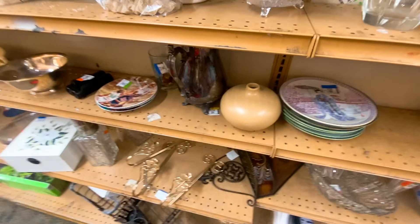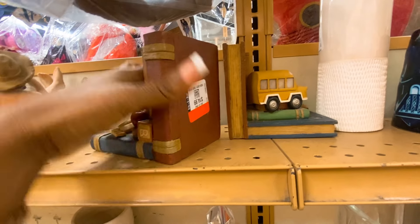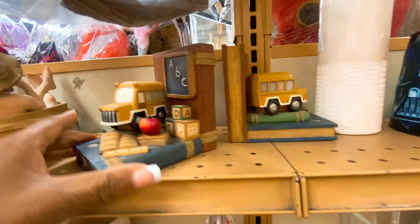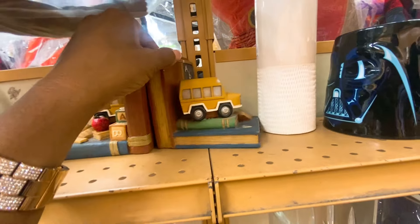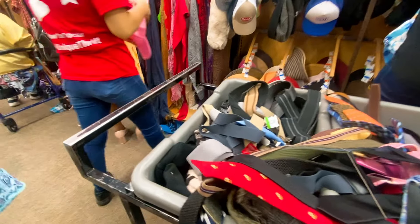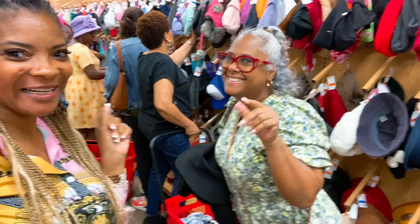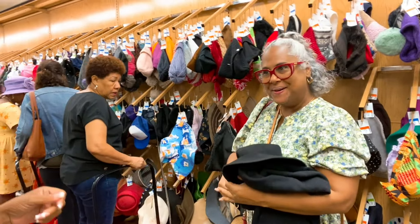Let's see what's on the shelf — these bookends, maybe $14.99 half off. These are cute for little kids. Oh, here's one of my subscribers — hey girl, hi! Nice to meet you!